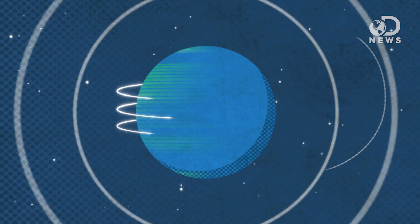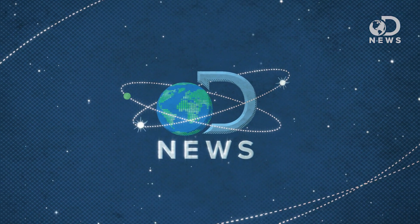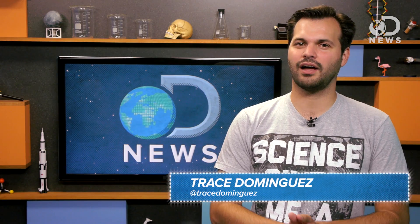Can you see everything on this screen without moving your eyes? Look at me! Did you see that? Didn't think so. Thanks for tuning in to DNews, I'm Trace.